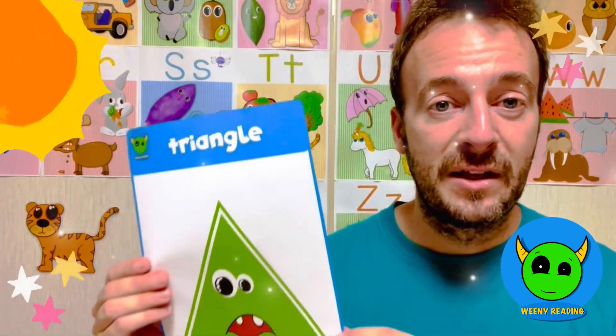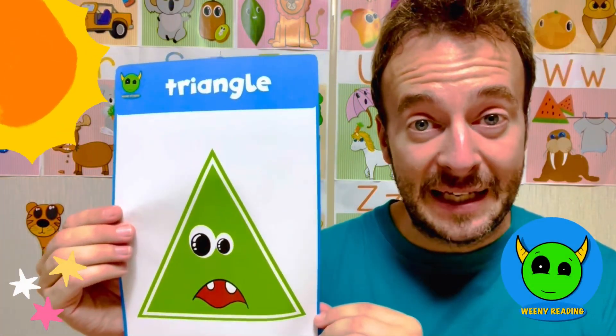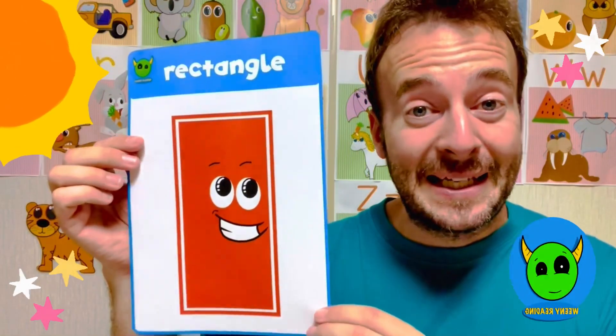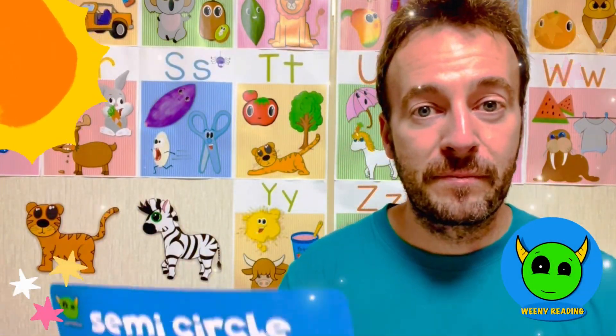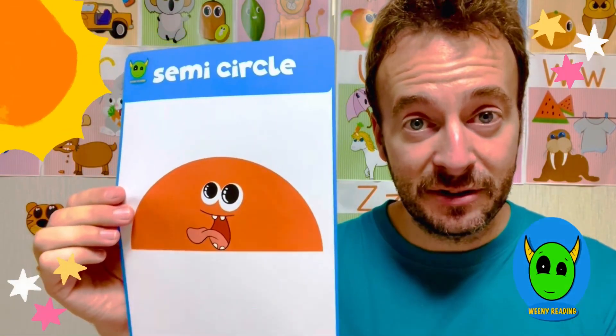Okay, so here's our first shape. A triangle, triangle. Rectangle, rectangle. Semi-circle, semi-circle.